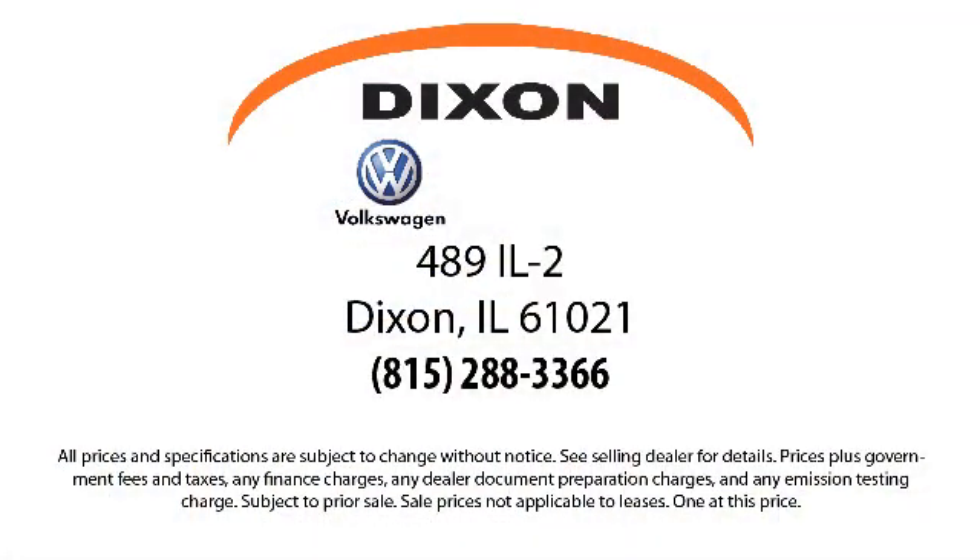So come visit us here at Dixon Volkswagen — you'll be glad you did. We are located at 489 Illinois Route 2 in Dixon.